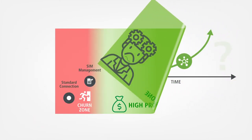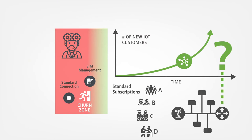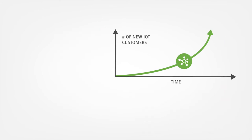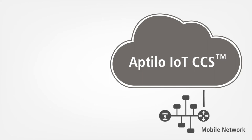So how do you make value-added IoT connectivity services scale with a mobile core made for a handful of standardized subscriptions? Welcome to Aptilo IoT Connectivity Control Service, or Aptilo IoT CCS for short. Mobile operators can leave their mobile core untouched and create IoT connectivity services previously considered unthinkable.